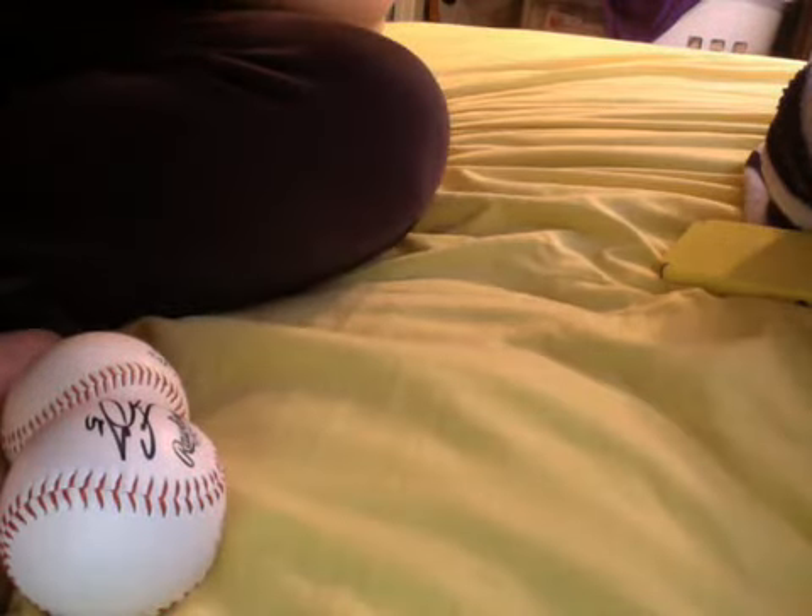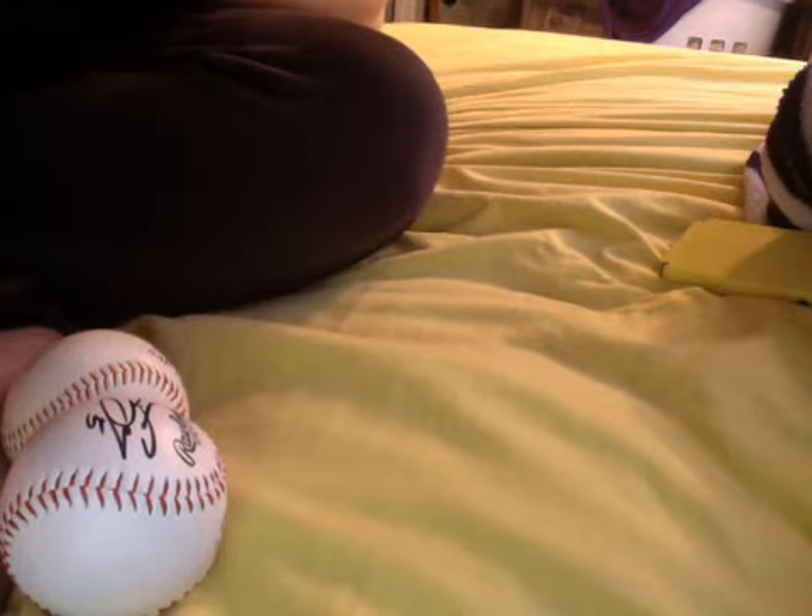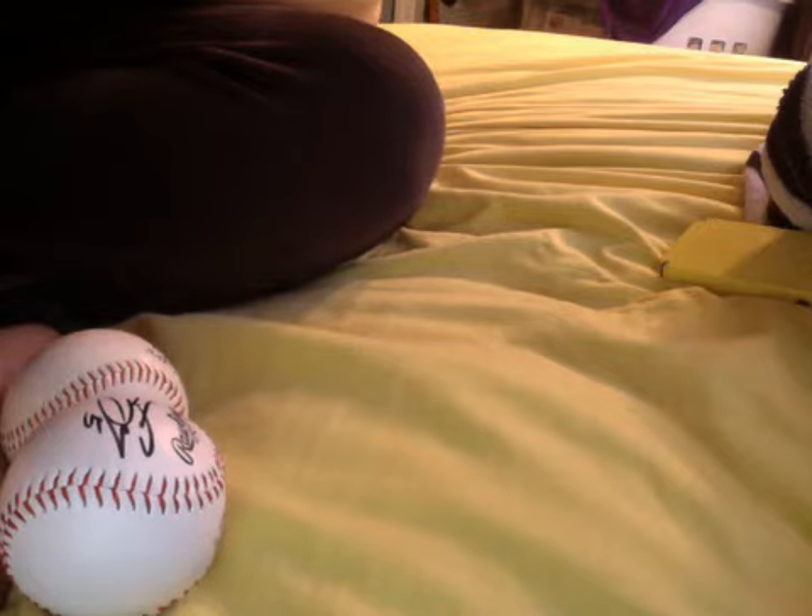I only had a black sharpie, so it doesn't show up that well, but it's not that hard to read. You're probably not going to be able to see it on camera — you can kind of see it, but it's much easier to see in person. Daniel Nava inscribed his number and 413.